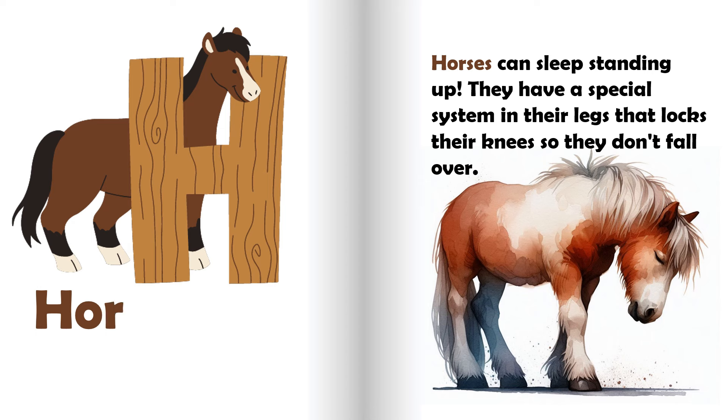H is for horse. Horses can sleep standing up. They have a special system in their legs that locks their knees so they don't fall over.